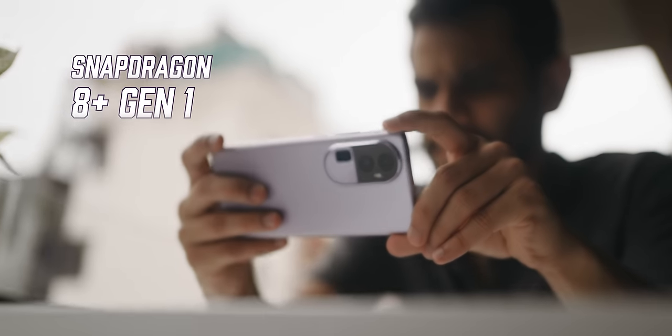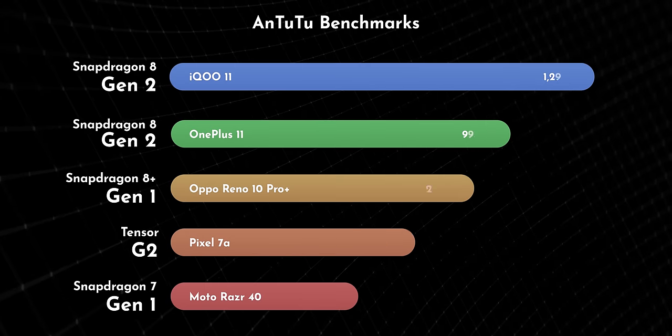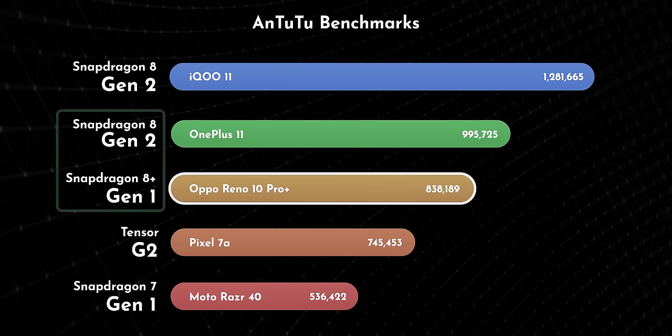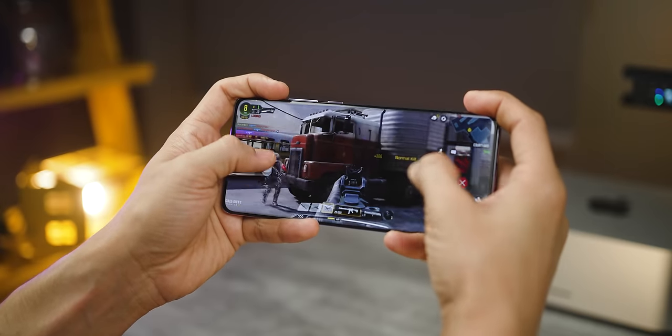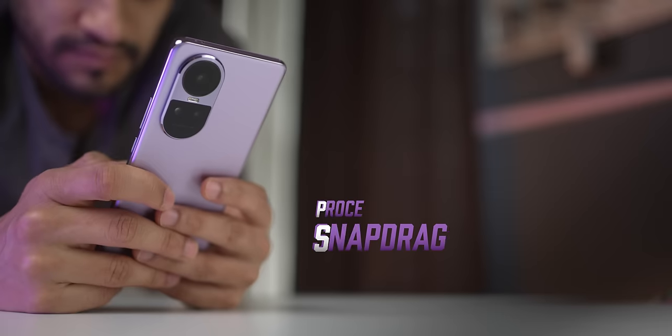Let's talk about performance. I'll pick the Reno 10 Pro Plus because it's packing last year's flagship performance — Snapdragon 8 Plus Gen 1, up to 12 gigs of LPDDR5 RAM, and UFS 3.1 fast internal storage. Its performance scores are somewhat close to flagship phones launched this year. The 10 Pro Plus is a great performer whether it's launching apps, multitasking, or gaming — it's good to go for a couple of years easily. With Call of Duty you can punch up graphics quality and frame rates for a very good gaming experience. The Reno 10 Pro, on the other hand, uses Snapdragon 778G.